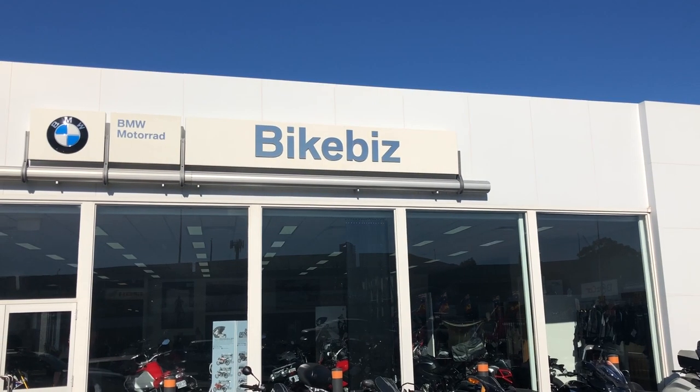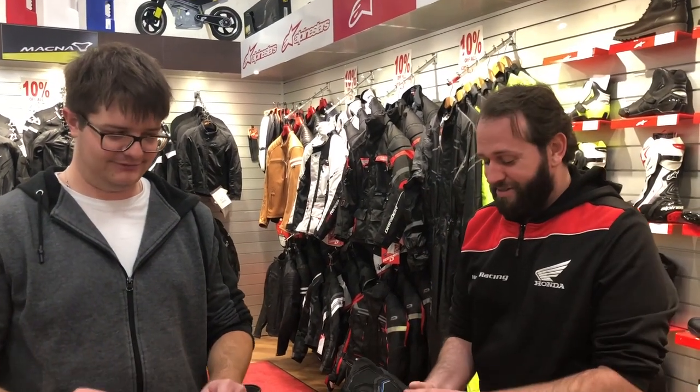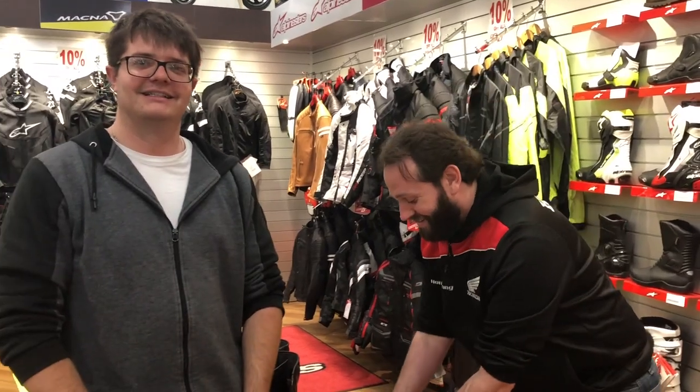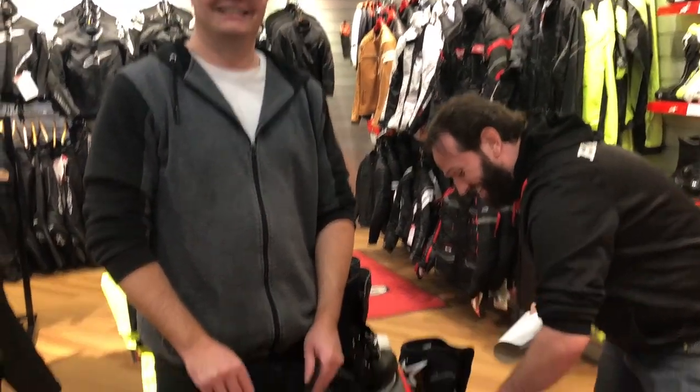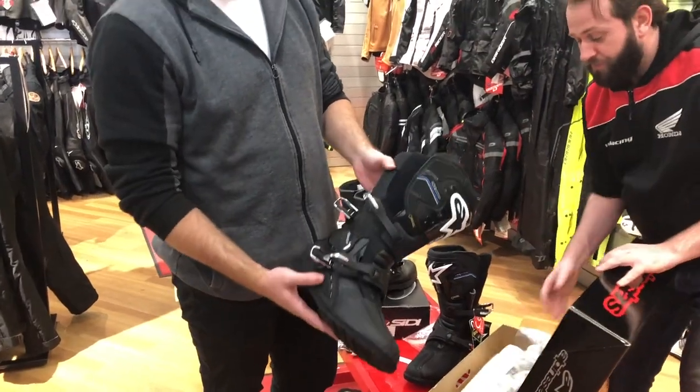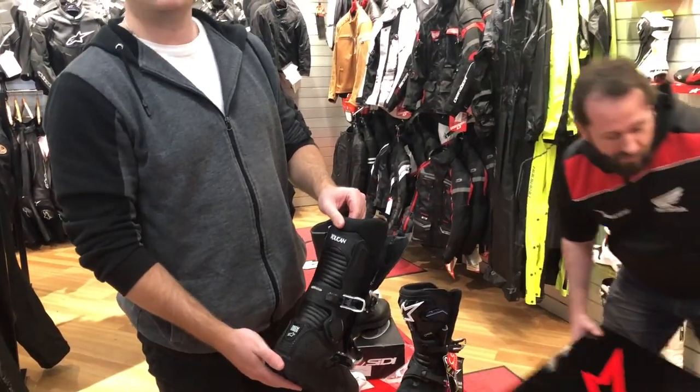So we're at BikeBiz and Jamie's giving us some advice on some boots. Toucans boots. And what do you say about the guys that come in and ask for boots? They want Toucans — that's the number one. So what are we looking at? Toucans. So here it is — full Vortex apparently, waterproof, buckles. Fantastic. They're really comfy as well.